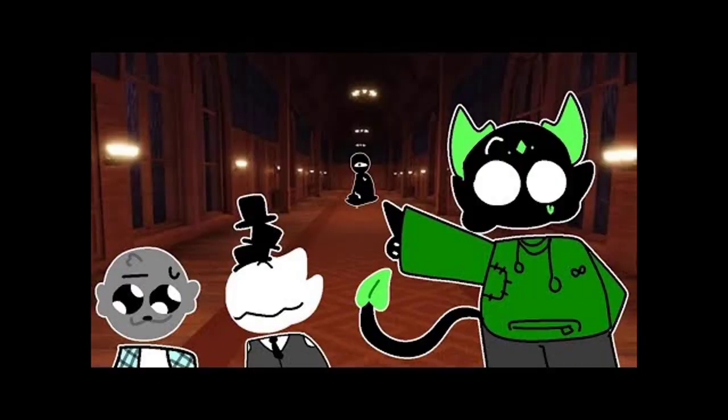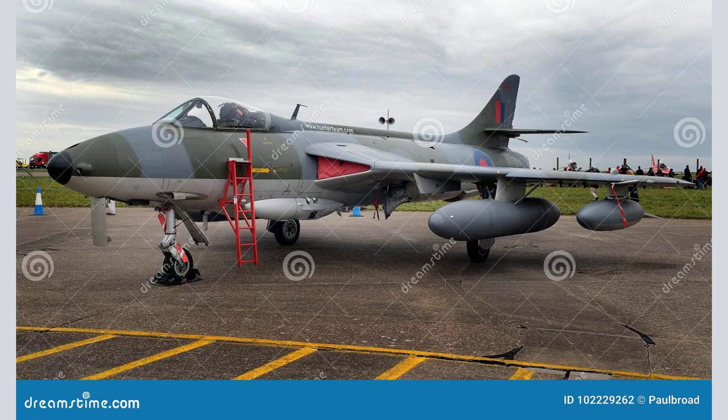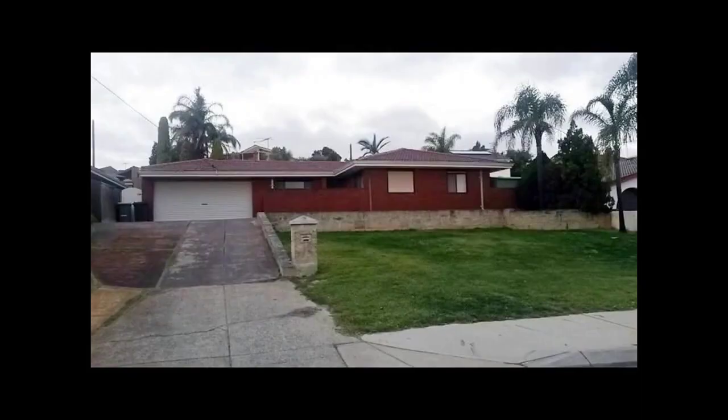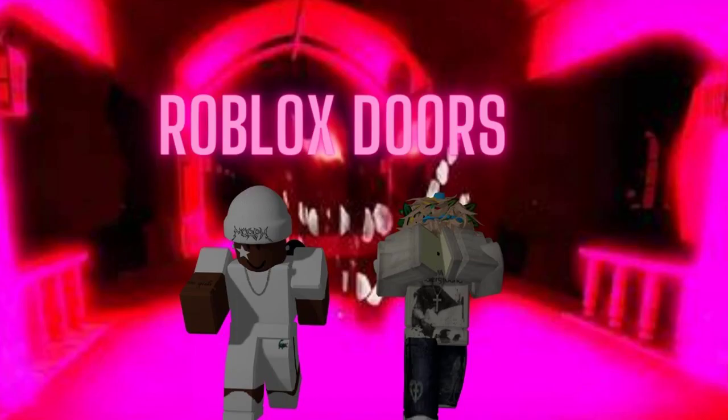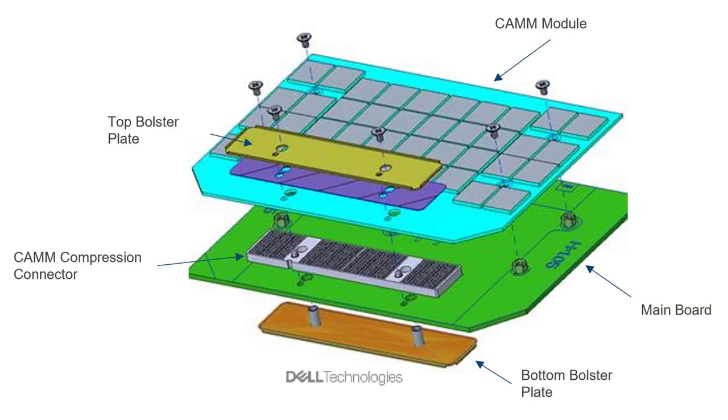CAMM2 was originally introduced as CAMM via Dell, which has been pushing for standardization since it announced the technology at CES 2022. Dell released the only laptops with CAMM in 2022, the Dell Precision 7670 and 7770 workstations.